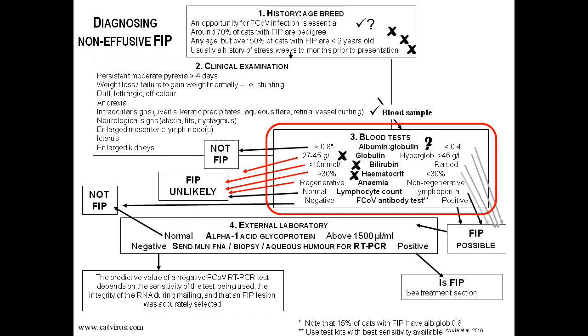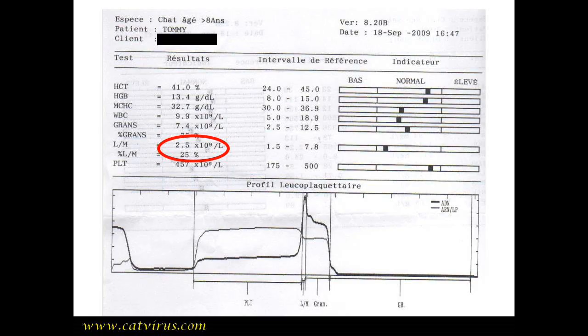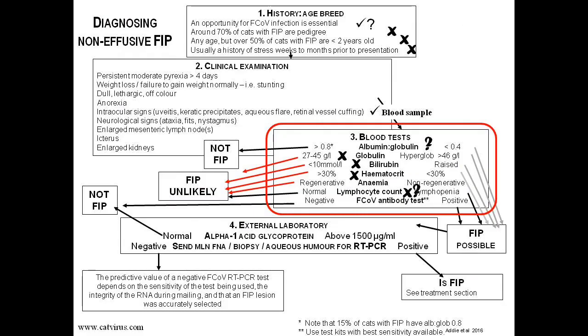The in-house machine lumped lymphocytes and monocytes together, and his level was within normal limits. So although we don't have an accurate lymphocyte count, he likely wasn't lymphopenic, and we'll put a question mark next to that parameter.